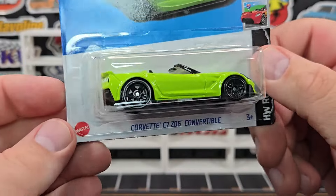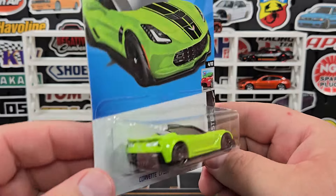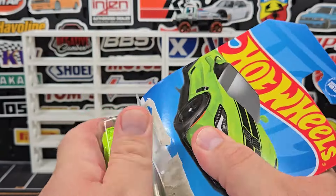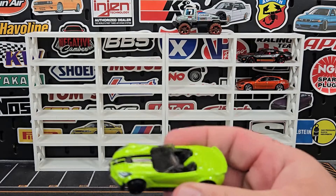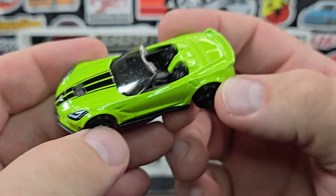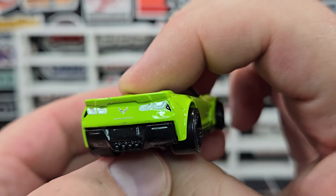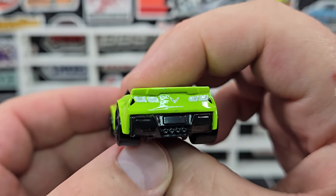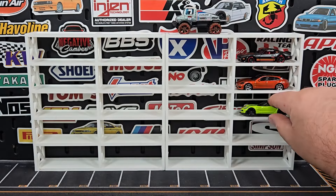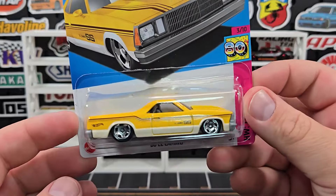They just popped up — the Corvette C7 Z06 Convertible in lime, kind of an electric lime green. I especially like the white tail lights; that's super cool. Not a casting I collect, but this particular one looked pretty good — the print looked pretty good as well. I do like the color. Again, some PR5s on there. I just really like the white tail lights; I think that looks super cool, something different.